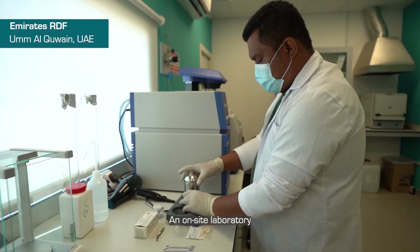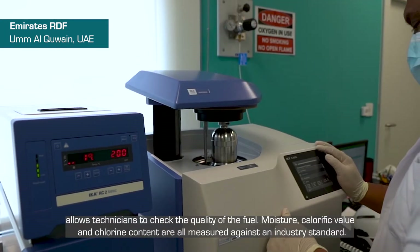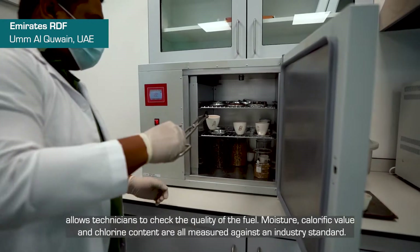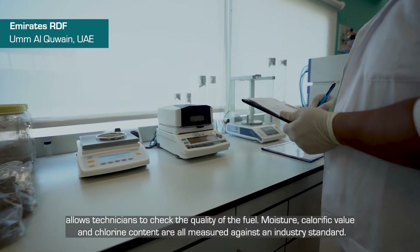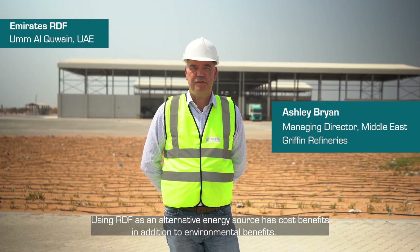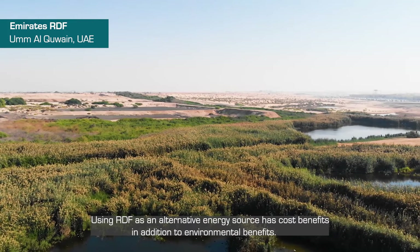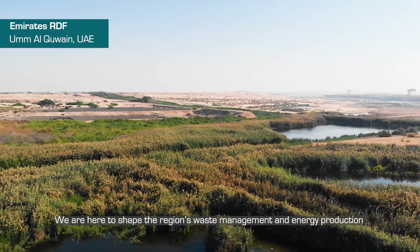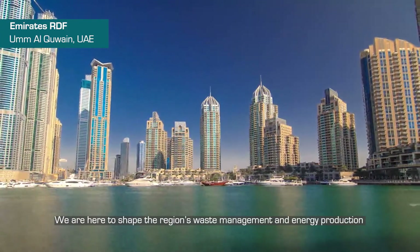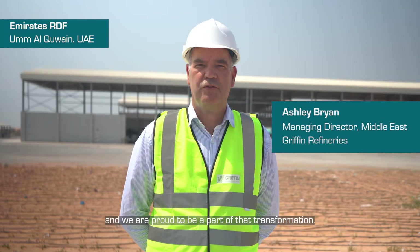An on-site laboratory allows technicians to check the quality of the fuel. Moisture, calorific value and chlorine content are all measured against an industry standard. Using RDF as an alternative energy source has cost benefits in addition to environmental benefits. We are here to shape the region's waste management and energy production and we are proud to be part of that transformation.